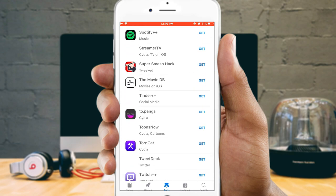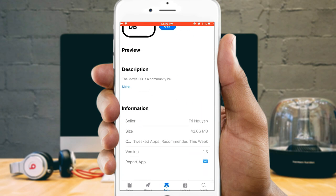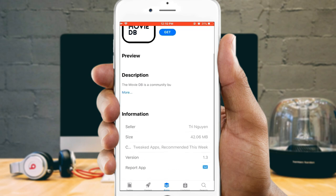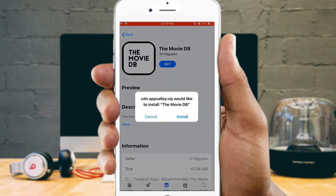Tap on the MovieDB icon and then tap Get. It will pop up a message asking you to install or cancel. Simply hit Install and it will start downloading to your iPhone's home screen.